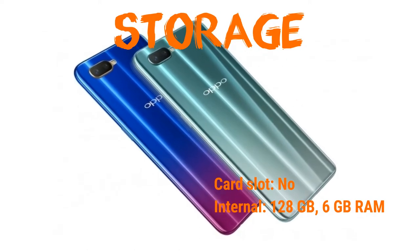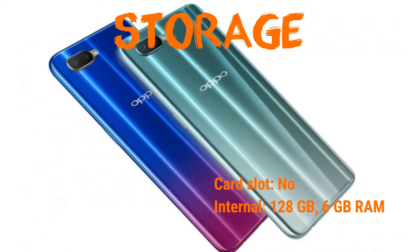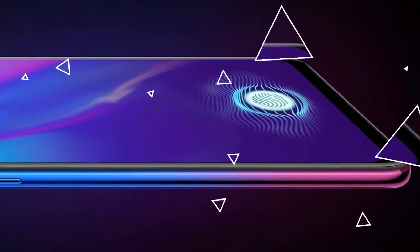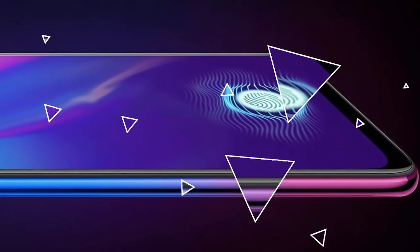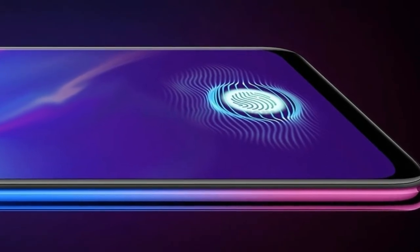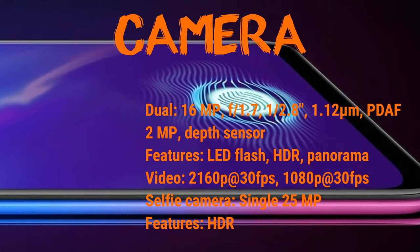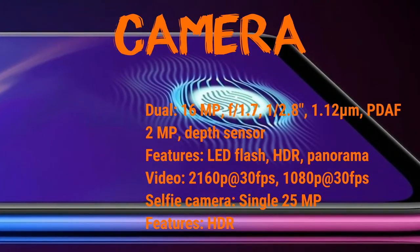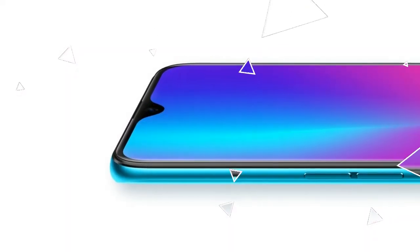Multi-touch with Gorilla Glass 5 protection. Platform: Android 8.1 Oreo, chipset Qualcomm Snapdragon 660, 14nm, octa-core CPU, Adreno 512 GPU. No memory card slot. Internal memory is 128 gigabytes with 6 gigabytes of RAM — awesome and very fast.